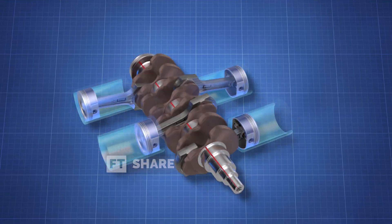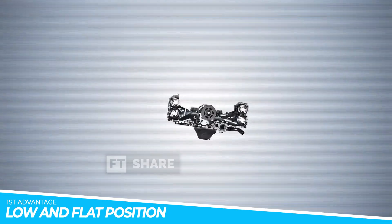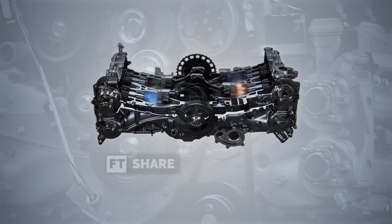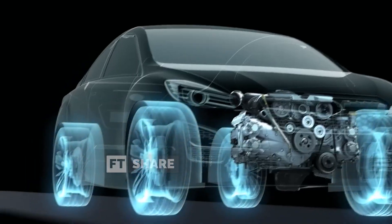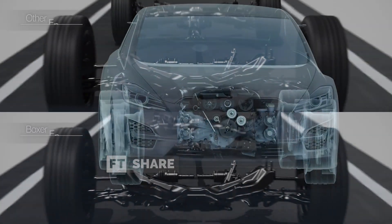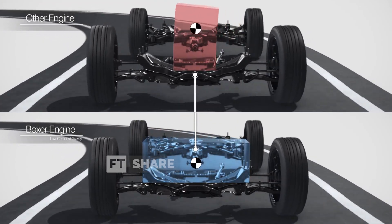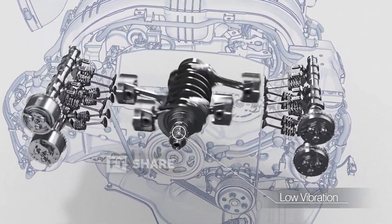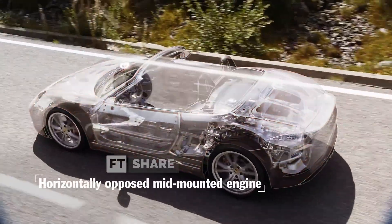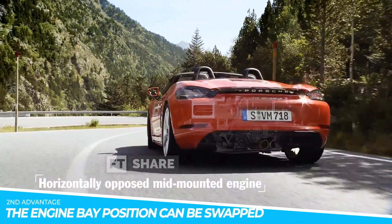Now let's discuss the advantages and disadvantages of the Boxer Engine. Firstly, the low and flat position of the engine gives it a low center of gravity. The engine's wider shape distributes pressure evenly across the chassis, providing excellent stability at high speeds and challenging terrains. Additionally, the flat and compact design typically fills the lower part of the engine bay, creating more space at the top, offering the advantage of a larger, better-positioned air intake area, resulting in lower temperatures. Furthermore, due to its wider and shorter dimensions within the engine bay, the position of the Boxer Engine in a car is often swapped with the rear trunk, leading to larger front storage space.